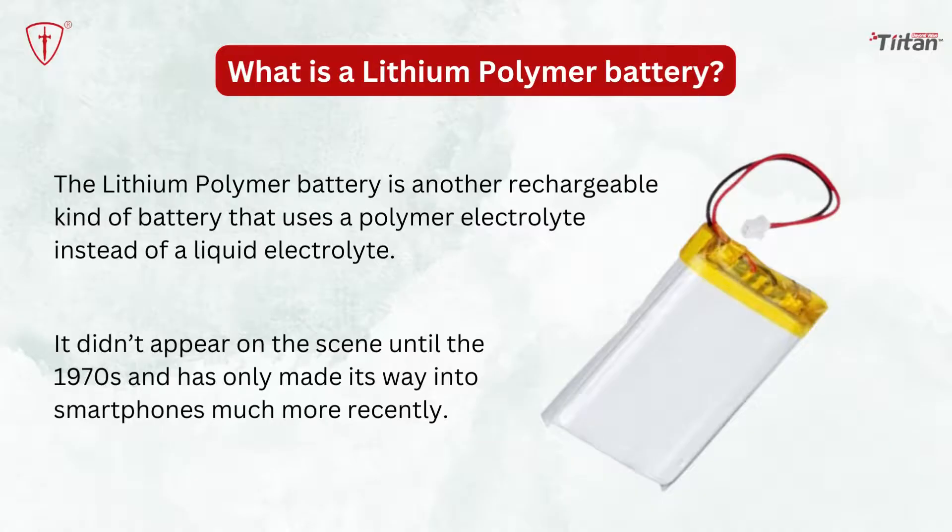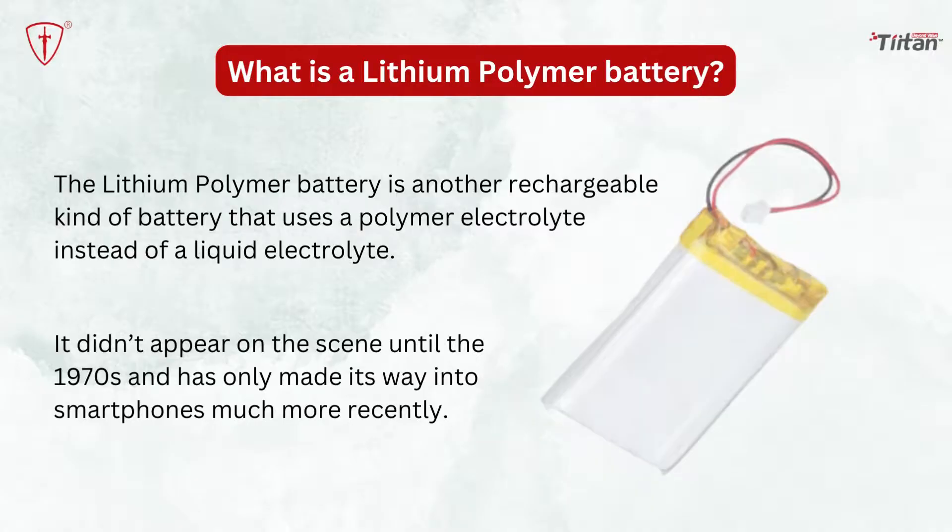Lithium-polymer battery technology is newer than lithium-ion. It didn't appear on the scene until the 1970s and has only made its way into smartphones much more recently. The lithium-polymer batteries are versatile in nature and therefore are available in different shapes and sizes. Most lithium-polymer batteries are light in weight.